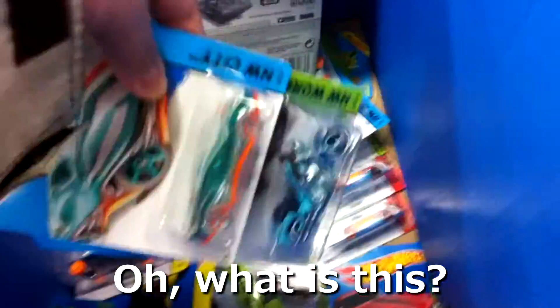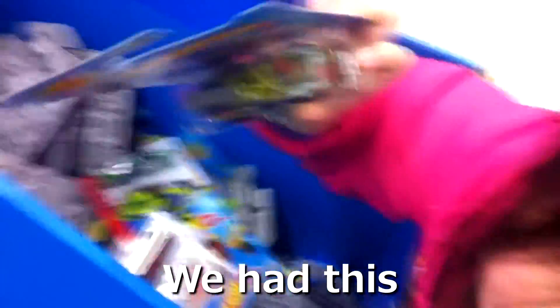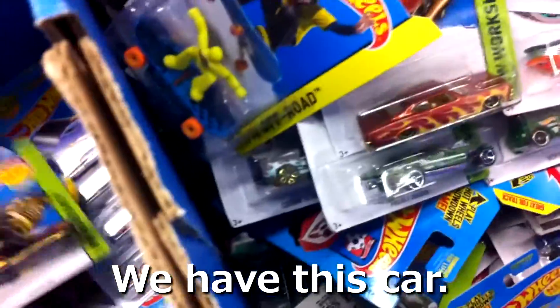Guaranteed, there's no Datsun Bluebird Supers in this. Or is this the Harley Davidson Super Case? This is a cool car — we had this on Con's Birthday Party! No, we got that for Halloween! Look at how many Skate Punks there are!